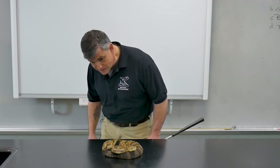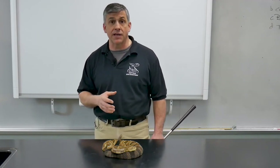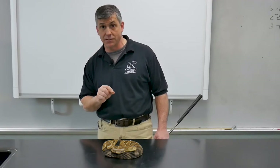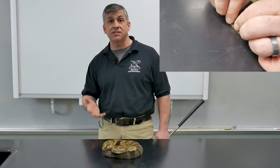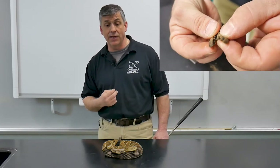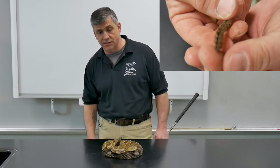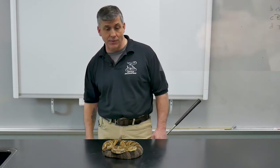That rattle is made up of several segments, as they're called, which are modified scales. A baby rattlesnake is born with what's called a button — a little tiny scale at the very tip of the tail. But by itself it cannot make any noise until that snake hits its first shed. When that snake hits its first shed, it exposes the second segment. Now there are two pieces of the rattle that interlock loosely, allowing them to bang against each other on the inside — and that's what makes the noise. There's nothing loose in there like a baby rattle. But every time this snake sheds its skin, a new segment is added, and it creates the buzzing sound that we hear.